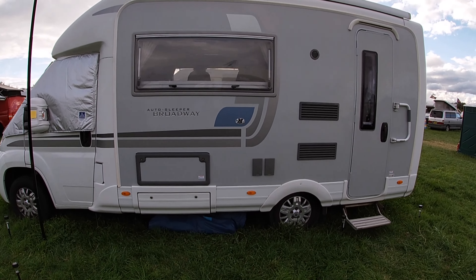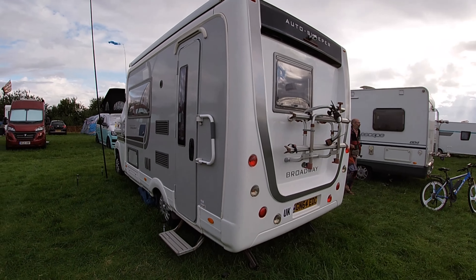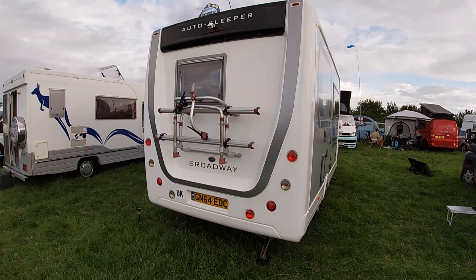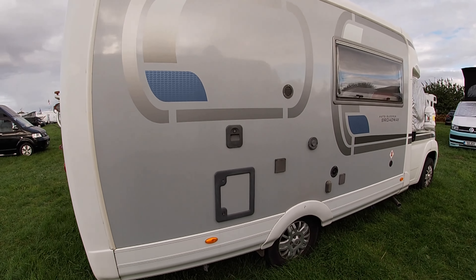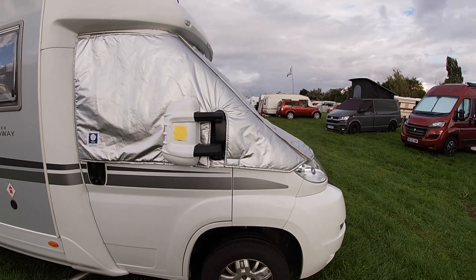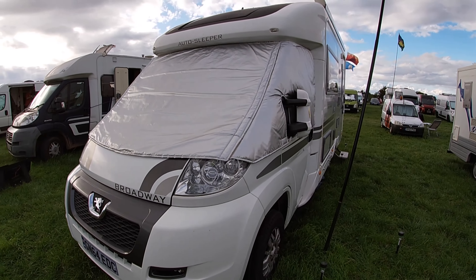Now, who has an Away Sleeper Broadway? Who do we know who has a van like this? The registration might give it away. Right, we'll take you inside — start looking for clues.